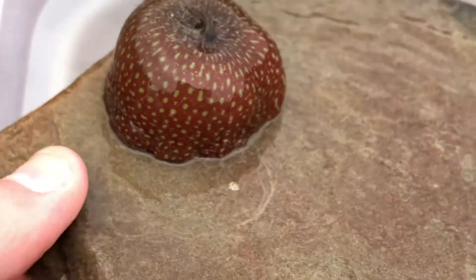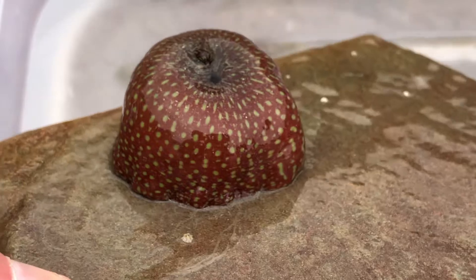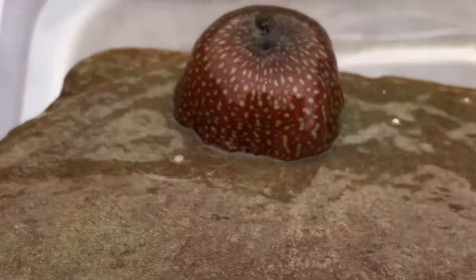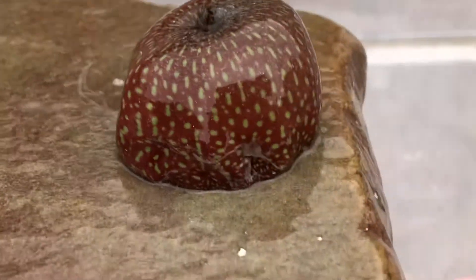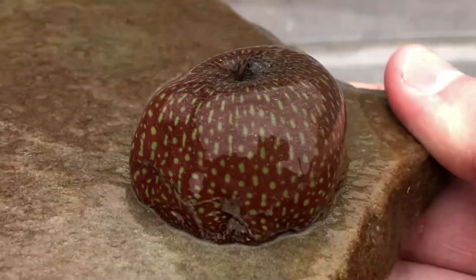They can move if needs be, if conditions change — so if it gets a bit too cold one season, or a bit too hot, or their rock breaks off, as has happened to this one. But they can move at a maximum speed of 10cm an hour, so if they want to move home, it'll take them a while.